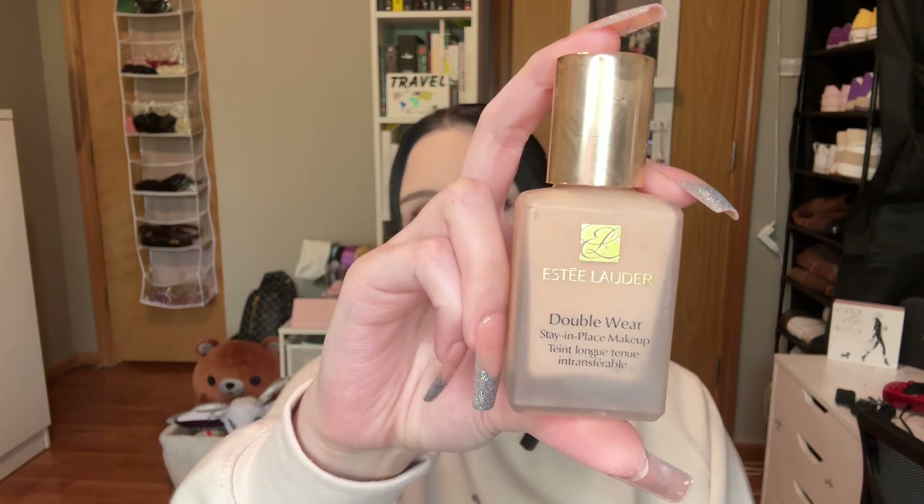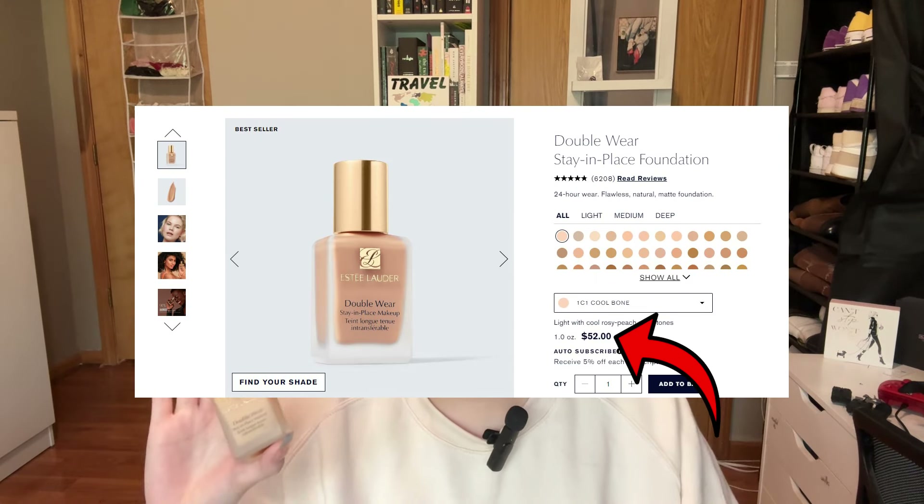This next one I actually have the high-end version of to show you. This is one of the most iconic makeup products — the Estee Lauder Double Wear Stay-in-Place Makeup foundation, in shade 1N1 Ivory Nude. I've gone through about two bottles of these. They're super expensive but I really love the formula — I love how high coverage it is and how pretty it looks. I just wait for it to go on sale.